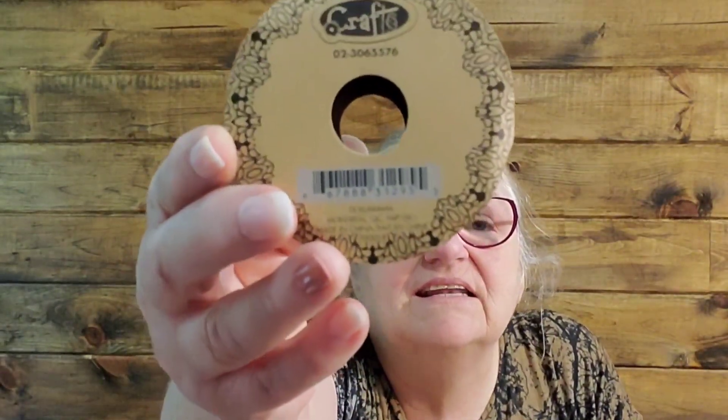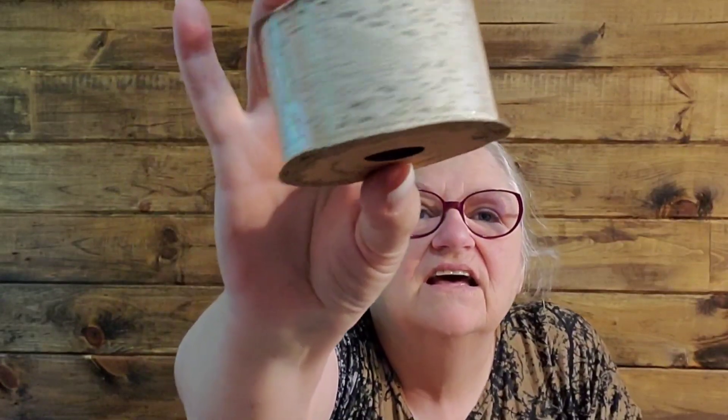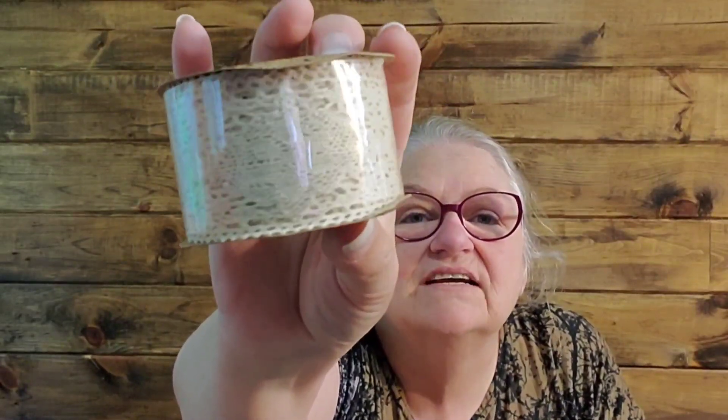And I picked up this Lace Craft - it is the crocheted lace. I've got a few of these different crocheted lace rolls, but this one is a little bit different pattern. These are so pretty on projects, just so, so pretty.